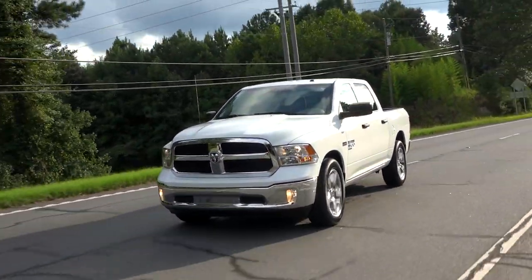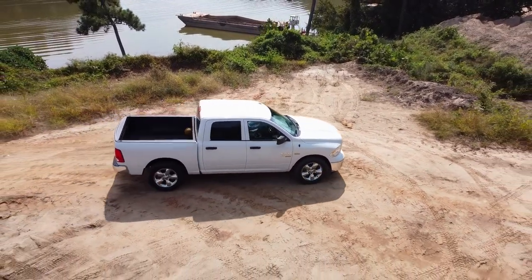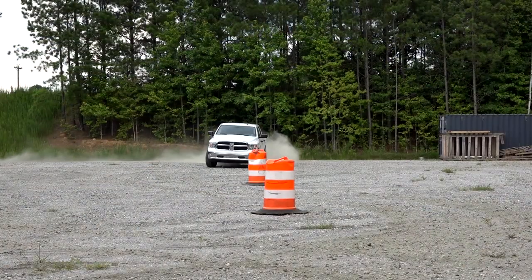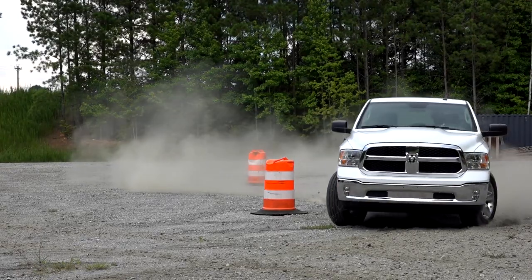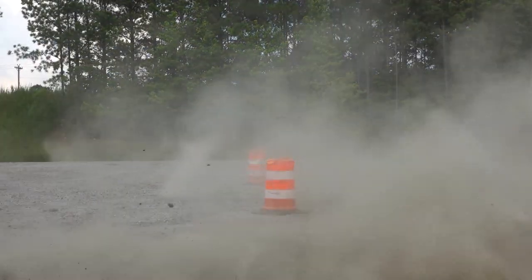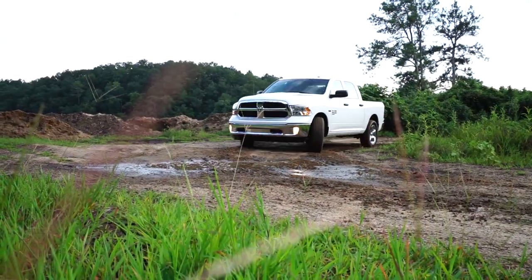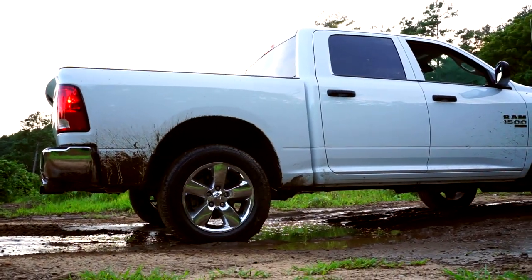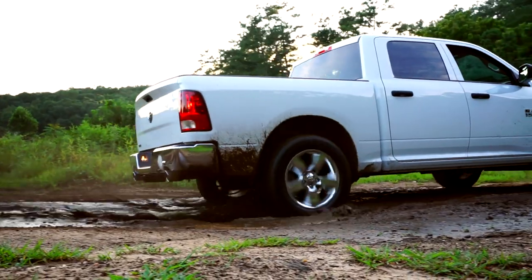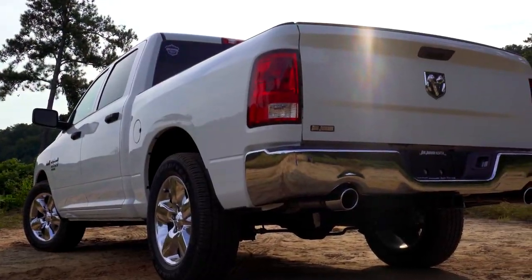Driving the truck, the most common comment was how surprisingly comfortable the Ram is. The seats are great and the cabin is quiet. Steering is light and handling feels tight and secure. However, the suspension could be more comfortable, as holes and bumps in the road can be felt quite strongly. Acceleration is a blast for a huge and heavy vehicle, reaching 60 mph in 6.1 seconds, and the dual exhaust sounds great.